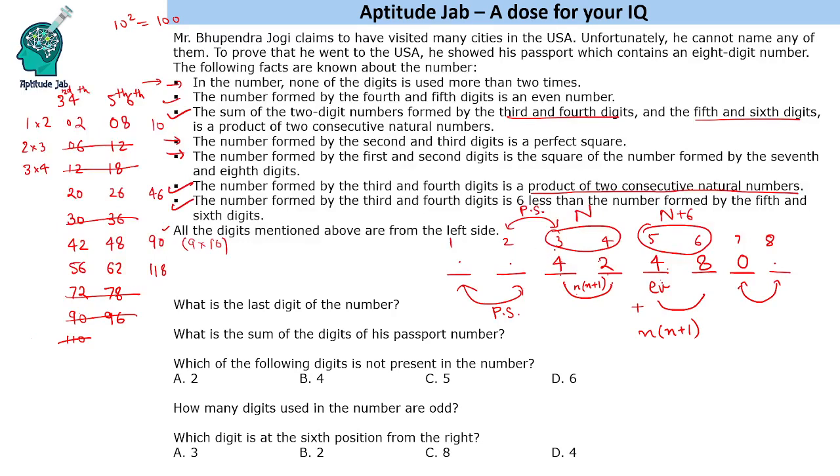Now we need to find the second and third digits, which must form a perfect square. The third digit is 4, so we need a perfect square ending in 4. That must be either 04 or 64. A number ending in 04 cannot be a perfect square without two zeros, and since no digit can be used more than twice, zero cannot appear three times. So it must be 64.